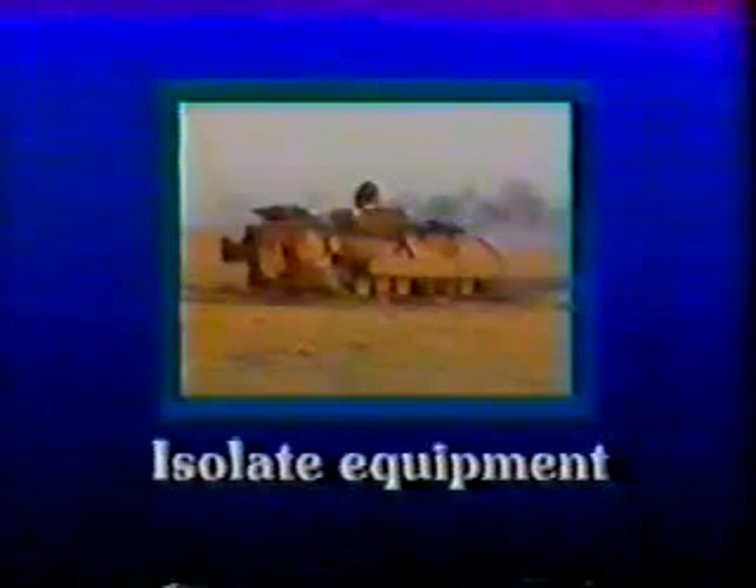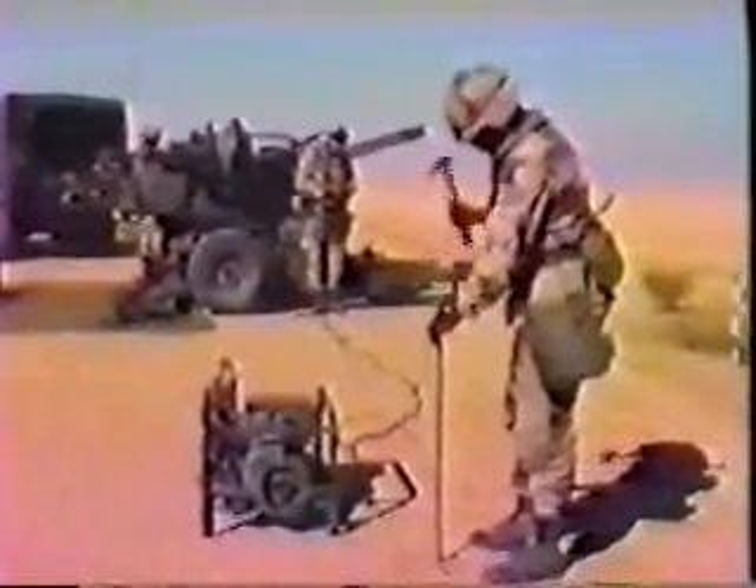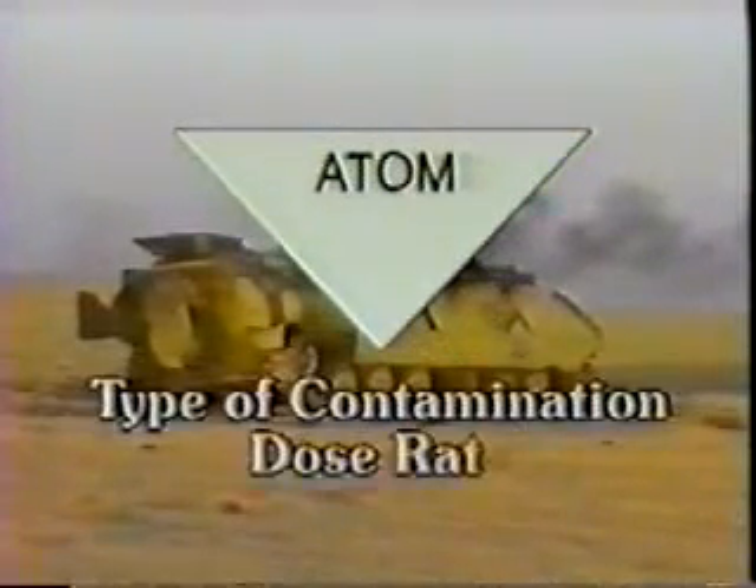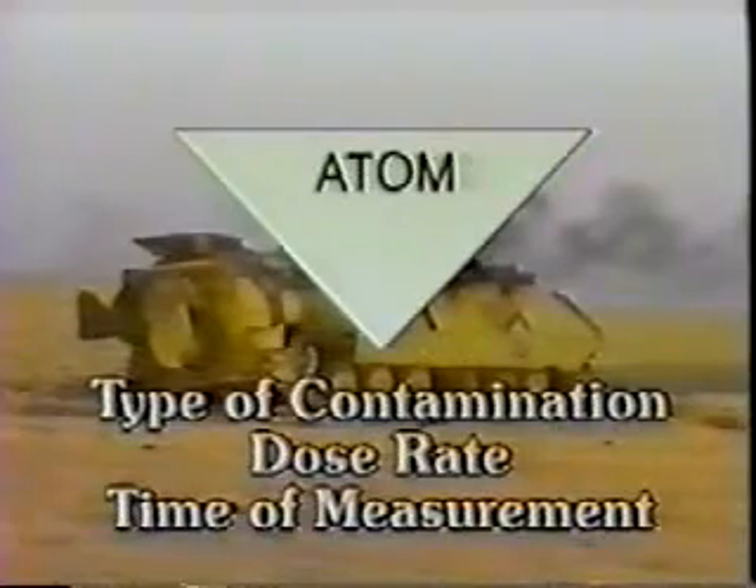Four, isolate suspected contaminated equipment away from bivouac areas, medical treatment facilities, and any other personnel concentrations. Five, complete a radiological survey. Use the AN/VDR-2 with a standard probe or the AN/PDR-77 radiac meter with the beta flat pancake probe to identify beta and gamma contamination. Use the AN/PDR-77 with an alpha probe to identify alpha contamination. Place the white atom sign on contaminated equipment. Mark the type, dose rate, and time of measurement on the sign with a grease pencil.